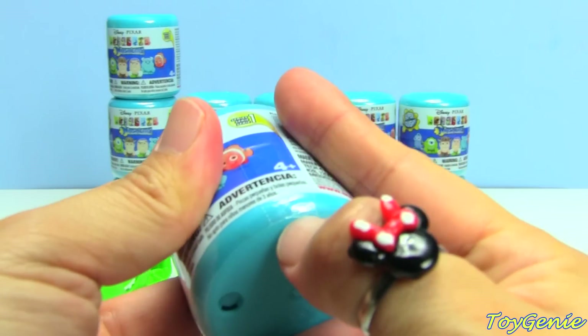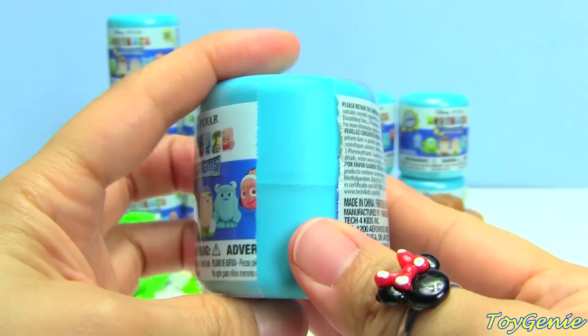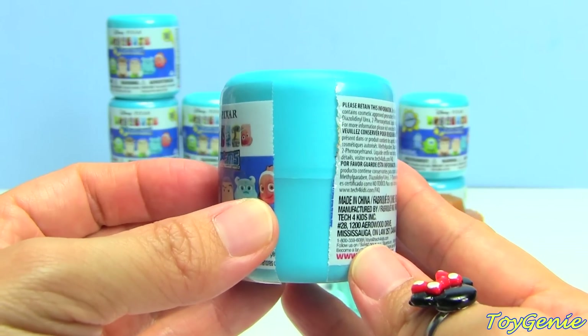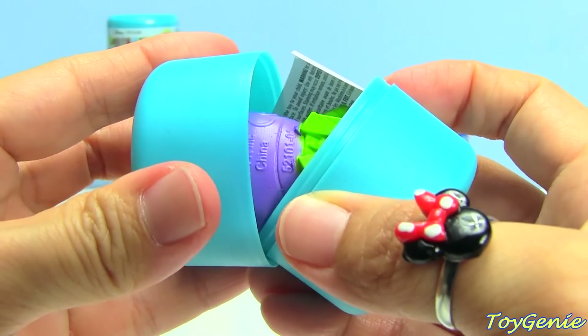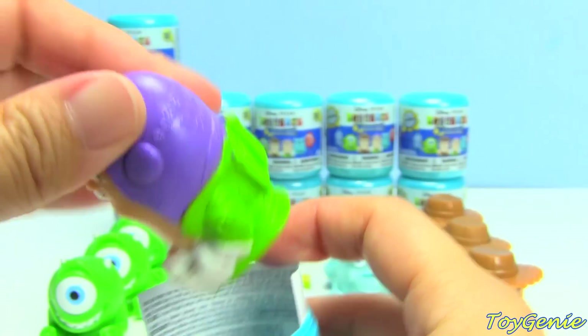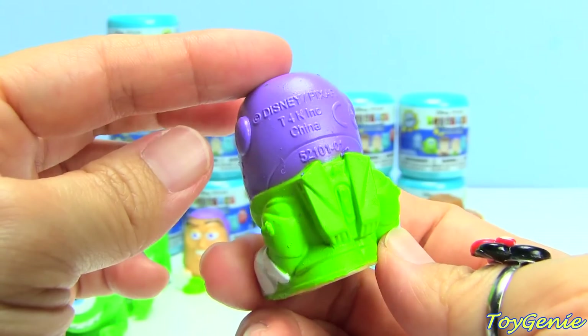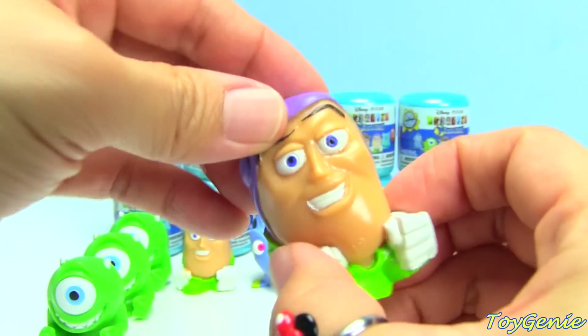Come on, Nemo. We're looking for you. So here is Buzz. I wish he had, like, his whole helmet. That would have been really cute.